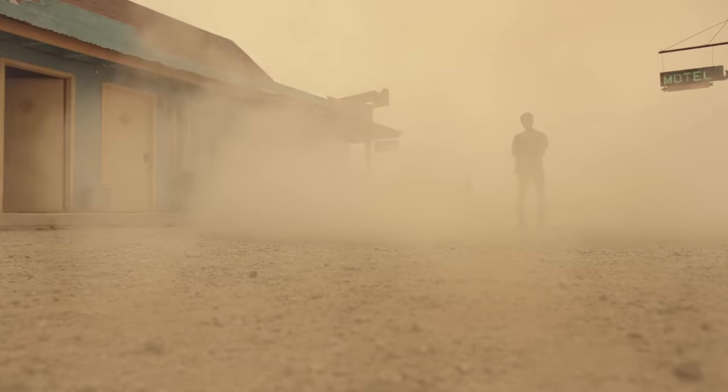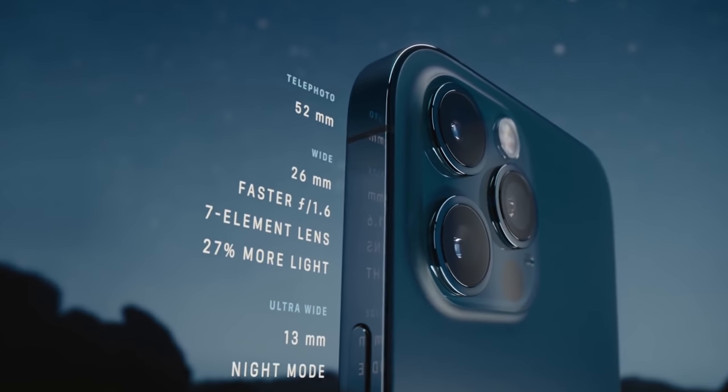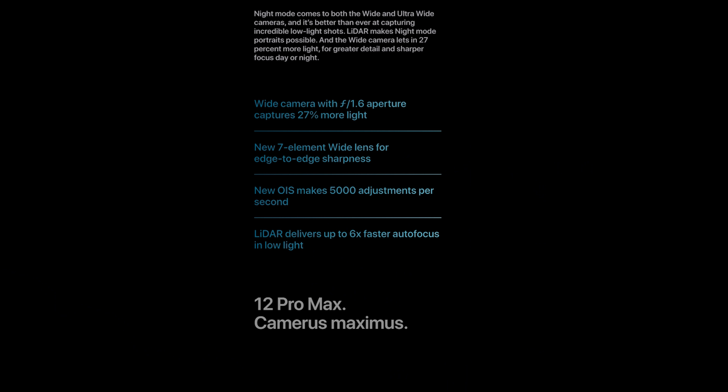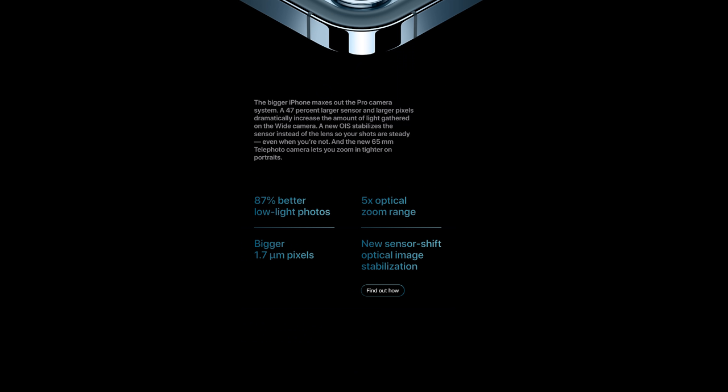Now let's talk about stabilization. The optical image stabilization, also called OIS, on the iPhone 12 now makes adjustments to the wide camera 5,000 times per second. Apple also claims this is 5x faster than the iPhone 11 Pro. As a filmmaker myself, knowing the correct moves needed for stable video, optical image stabilization is just a bonus — and now that it has been improved, I can see this being really helpful for the future generation of filmmakers.